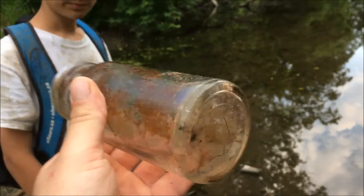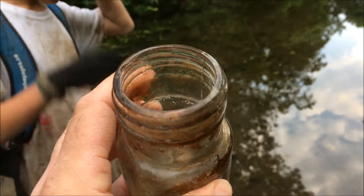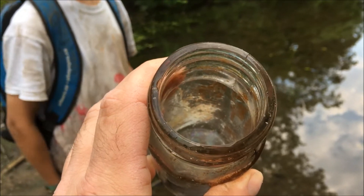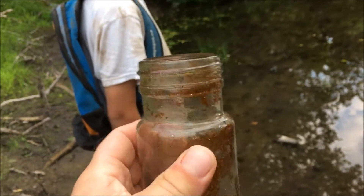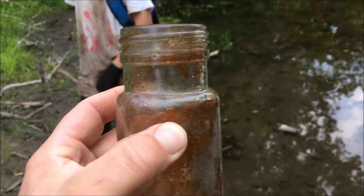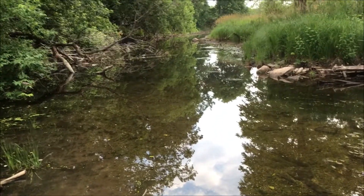Last but not least, I believe this is probably a pickle jar screw top, but it's still probably old from back in the day. This one has the mold line going to the top, so I'm not sure — maybe this came out of the newer dump right on top of the old stuff. Anyway, that's the wrap-up from the creek. We'll see you on the next video.